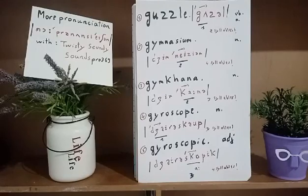Stress is on the first syllable 'ga' — we say 'gazelle,' 'to gazelle.' The second word is 'a gymnasium.' Gymnasium is a four-syllable noun, stress on the second syllable. We say 'a gymnasium,' which means a large room to practice sport. Gazelle — stress on the first syllable; gymnasium — stress on the second syllable.